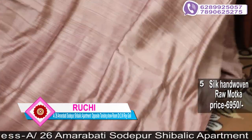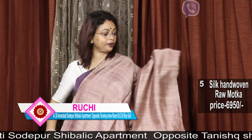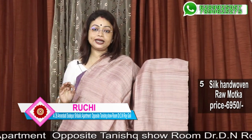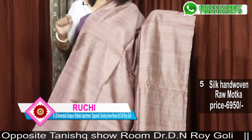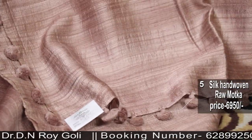I am going to talk to you about this video. Without — plain silk, hand-woven raw matka. Wash matka it is not — this is raw matka.